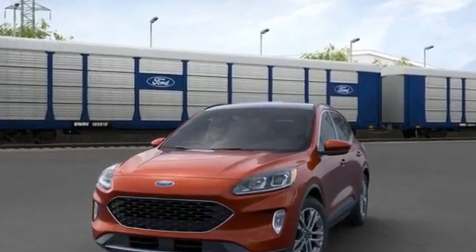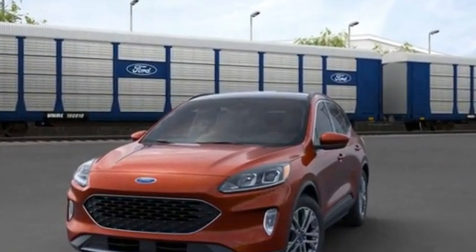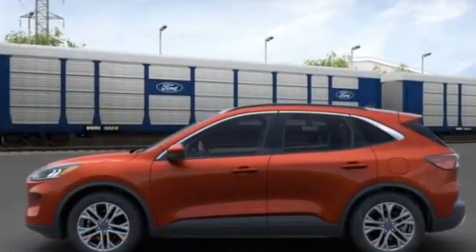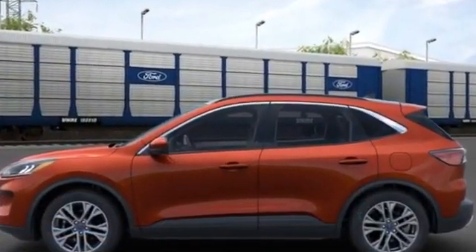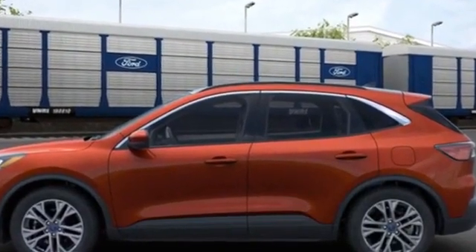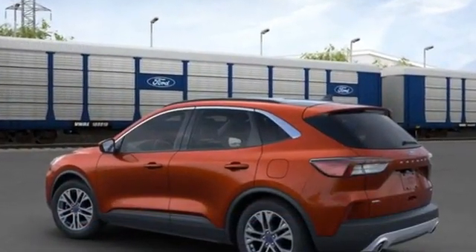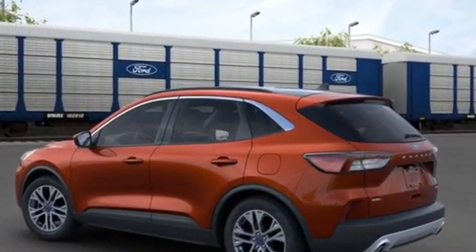2021 Ford Escape. You'll enjoy first-class features that create a premium environment, such as a panoramic roof, power driver's seat, power liftgate, brake assist, keyless entry, steering wheel audio controls, and aluminum wheels.